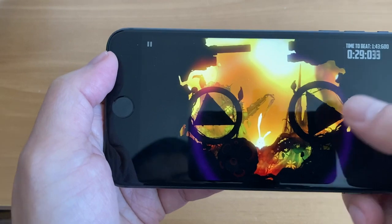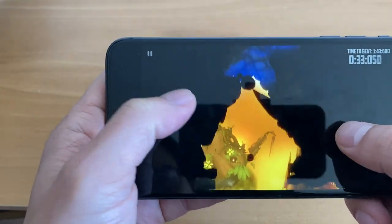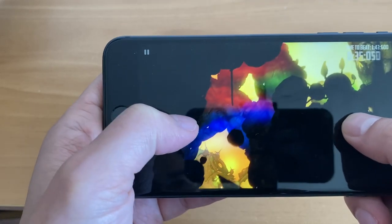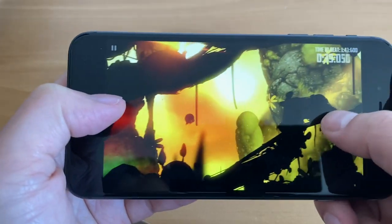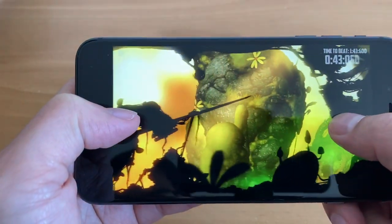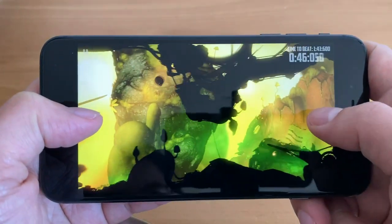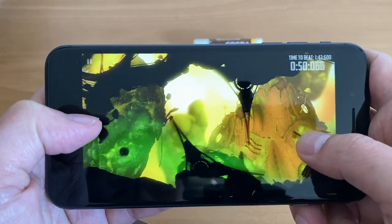Gaming on this phone was also a breeze. Playing Badlands 2 here, it went very well — no hiccups, and I was able to play with no lag. I tried a few other games as well and they all performed very well. The A11 chip will still run your games very smoothly.